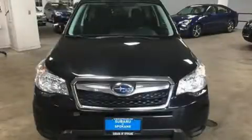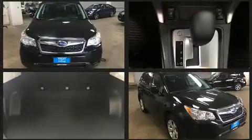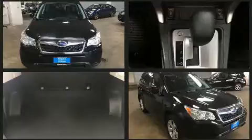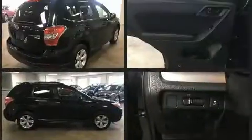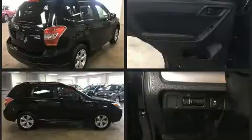Get excited about the 2016 Subaru Forester. Smooth gear shifts are achieved thanks to the efficient four-cylinder engine, and for added security, dynamic stability control supplements the drivetrain. All-wheel drive provides for safe passage regardless of road or weather conditions.